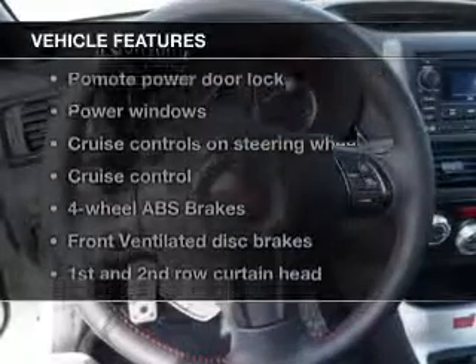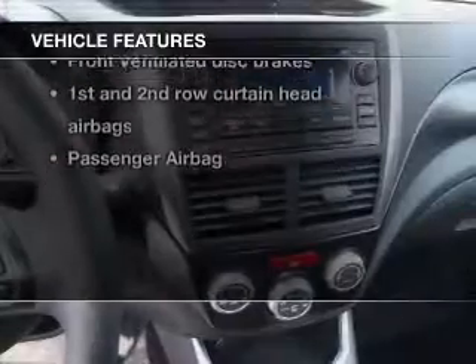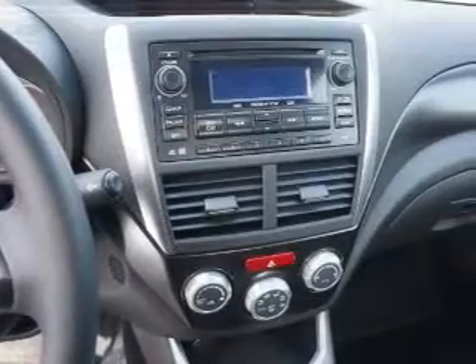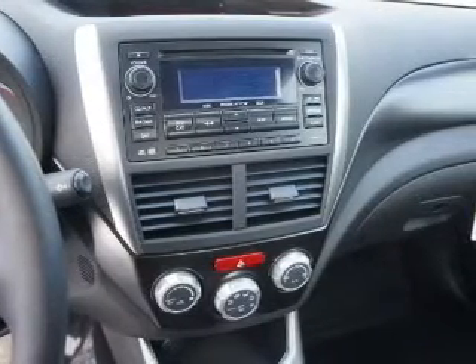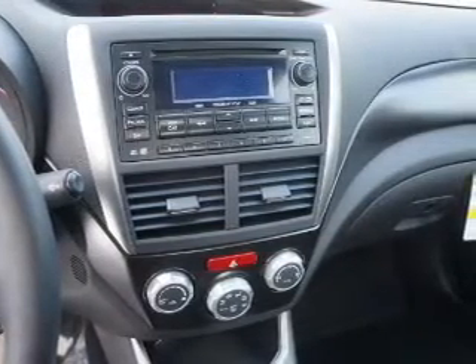And with these notable features, you won't want to miss out on the opportunity to own this amazing ride: power door locks, power windows, cruise control, Bluetooth wireless, an AM FM stereo with a CD player, power mirrors, and an alarm system.